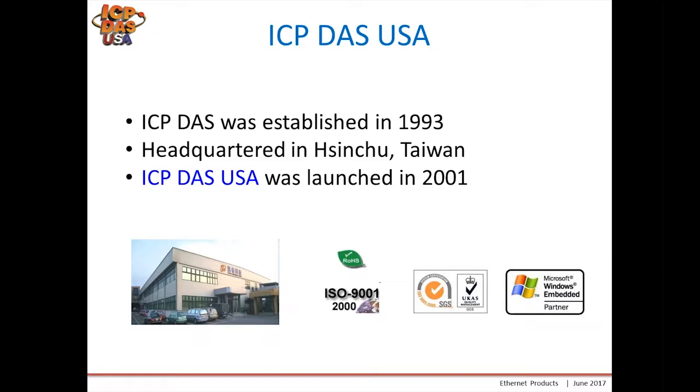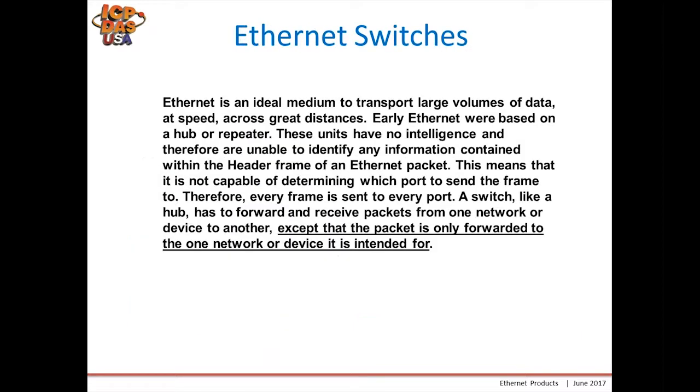A little bit of history: Ethernet is an ideal medium to transport large volumes of data at high speed across great distances. Early Ethernet was based on a hub or repeater. These units have no intelligence and therefore are unable to identify any information contained within the header frame of the Ethernet packet, meaning it is not capable of determining which port to send the frame to.